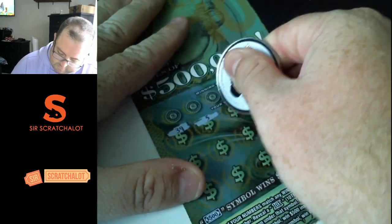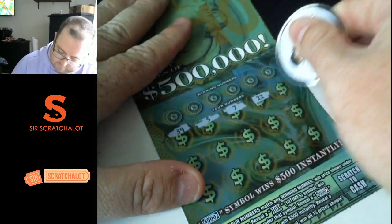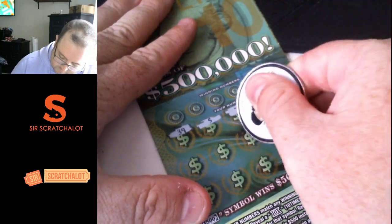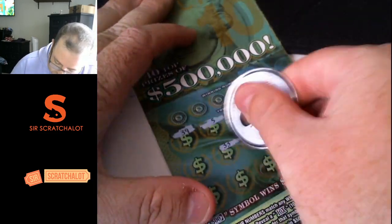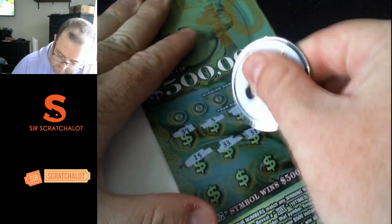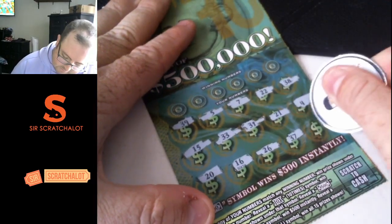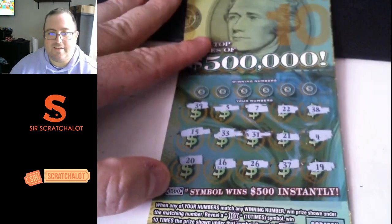39, 5, 7, 22, 38, 4, 21, 31, 33, 15, 20, 16, 37, 26, and 19.